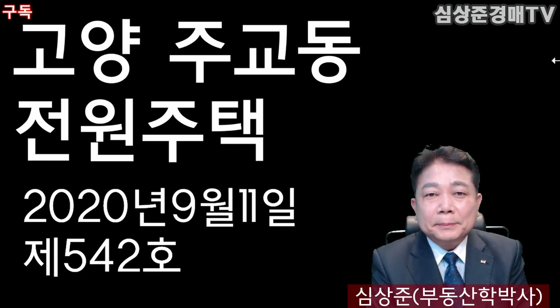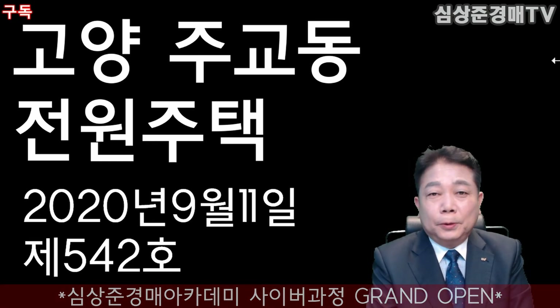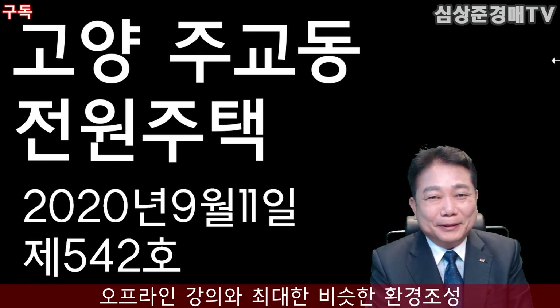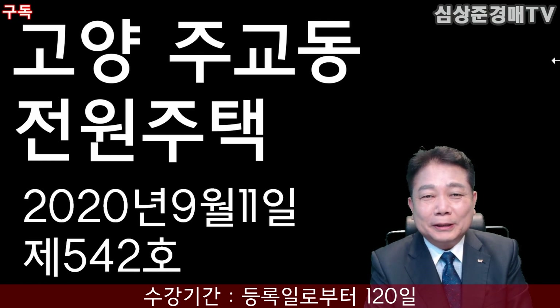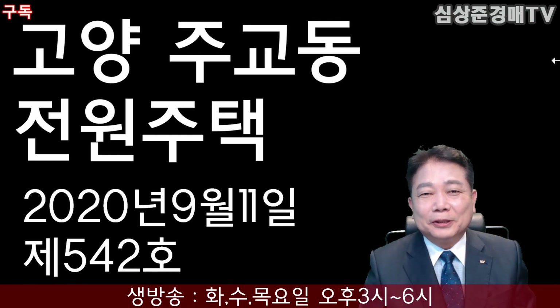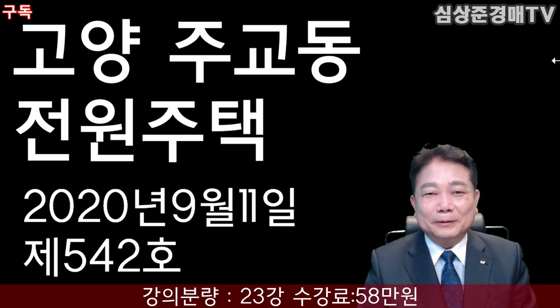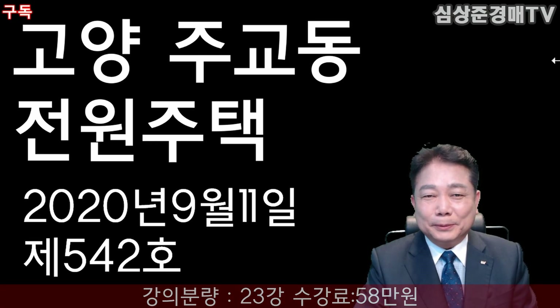여러분 안녕하십니까. 심상준입니다. 심상준 경매티비에서는 하루 한 건의 경매 물건을 추천해 드리고 있습니다. 오늘 여러분들에게 추천해 드릴 물건은 경기도 고양시 주교동에 있는 전원주택 경매 물건입니다. 수도권으로 출퇴근이 가능한 곳에 위치한 전원주택으로, 전원의 분위기도 내면서 출퇴근할 수 있는 곳을 추천해 드리겠습니다.